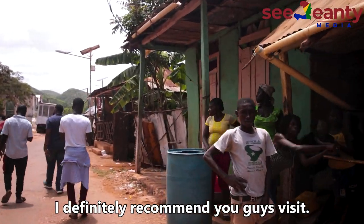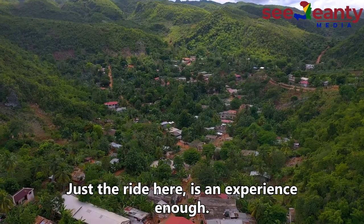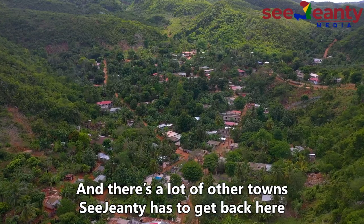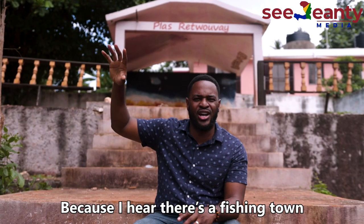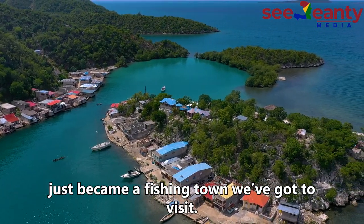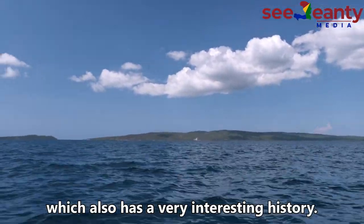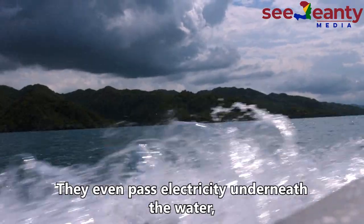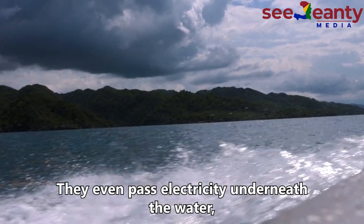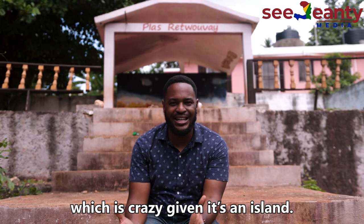I definitely recommend you guys visit — just the ride here is an experience enough. And there are a lot of other towns. CGNT has to get back here for a part two, because I hear there's a fish town that's just a small little reef that became a fish town we've got to visit. On the other side, there's an island called Cayumit, which has a very interesting history. I hear it's pretty developed — they even pass electricity underneath the water and the whole area is electrified, which is crazy given that it's an island.